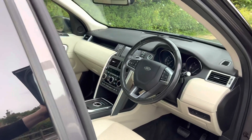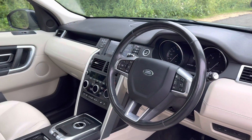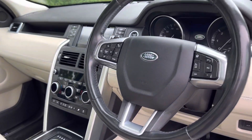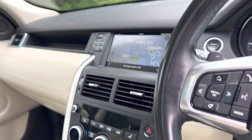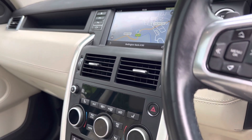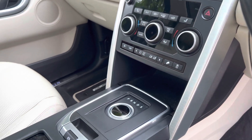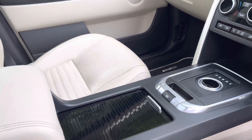The car is in fantastic condition throughout and comes with an amazing specification which includes heated steering wheel, heated front and rear seats, satellite navigation, rear view camera, DAB radio, Bluetooth audio streaming, heated front windscreen, and dual zone electronic climate control.